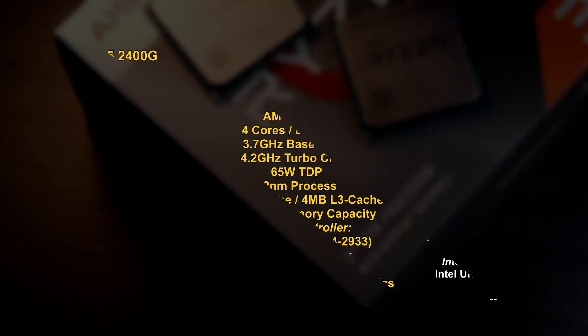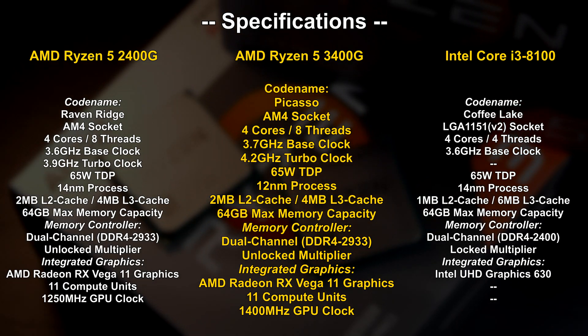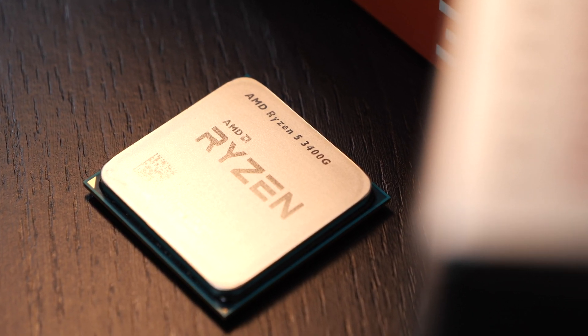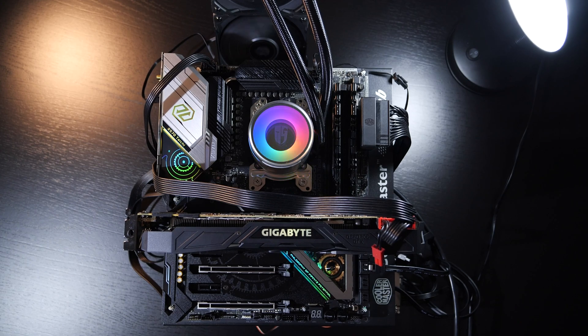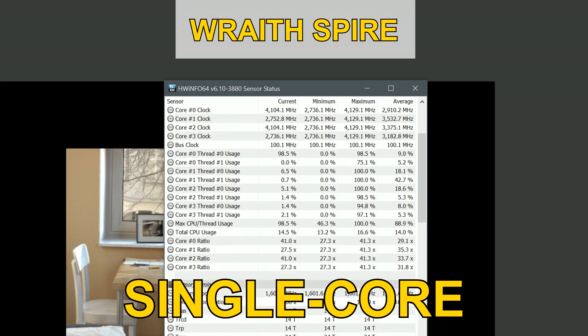Compared to the 3200G, the iGPU of the 3400G no longer comes with just 8 compute units, but rather 11. Maybe it's an increase that shouldn't be underestimated. Now let's quickly talk about clock speeds in a realistic way — the APU on its own with no help from a dedicated graphics card or a more powerful CPU cooler. In the multicore test I'm reading out 4073 MHz at max, 4046 MHz being the average. With just a single core put to work, we are looking at 4.129 GHz.